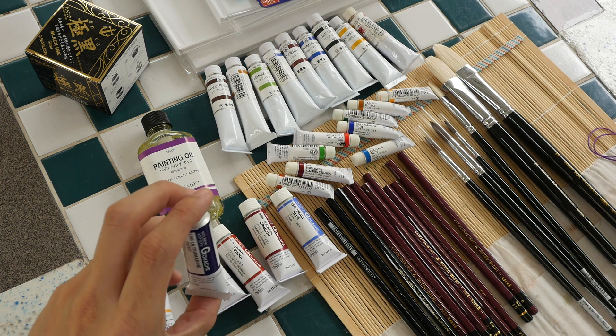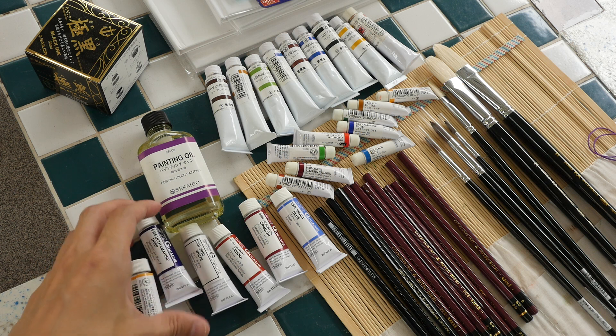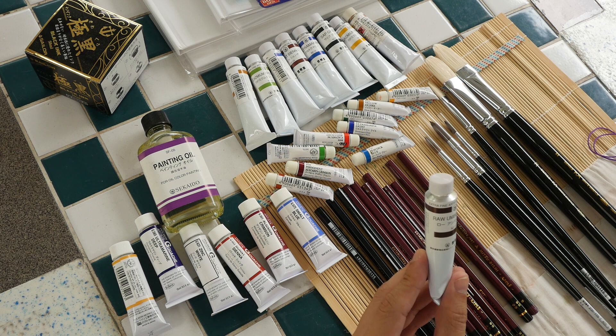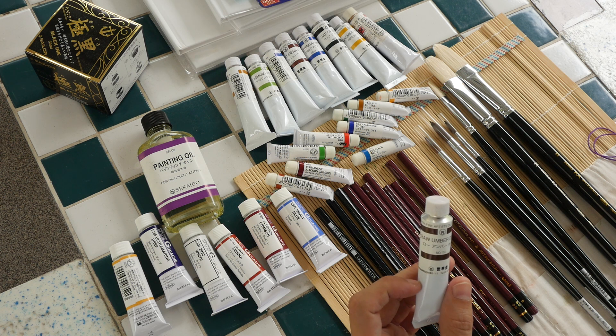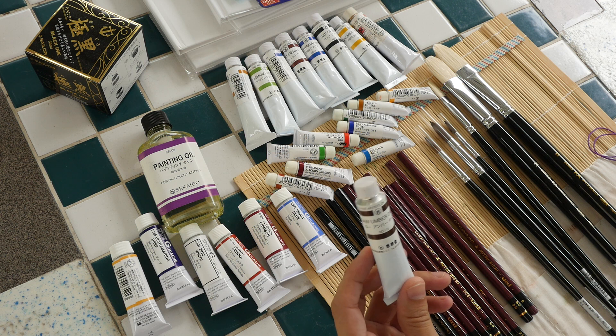The price of the gouache is around 220 yen per tube, which is very affordable considering it's 15 ml. There's also oil paint, but this one is made by Sekaido itself rather than Holbein. James thought he'd give it a try — it's 20 ml and he's not sure about the quality or pigment, but there's no harm in trying.